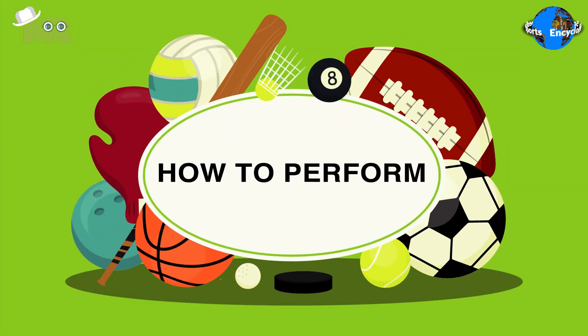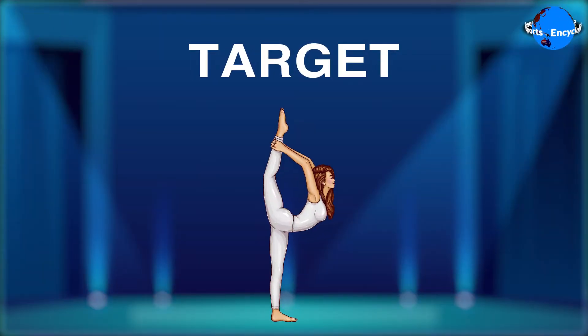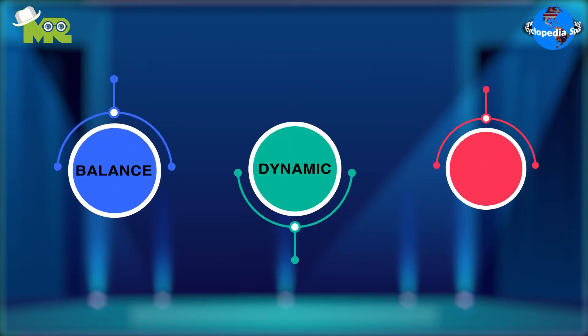Now, let's talk about how to perform acrobatic gymnastics. The target in acrobatic gymnastics is to perform the following routines with perfection: one, balance; two, dynamic; and three, combined.